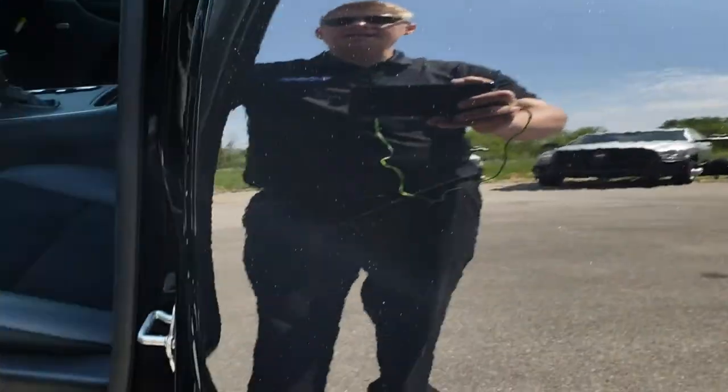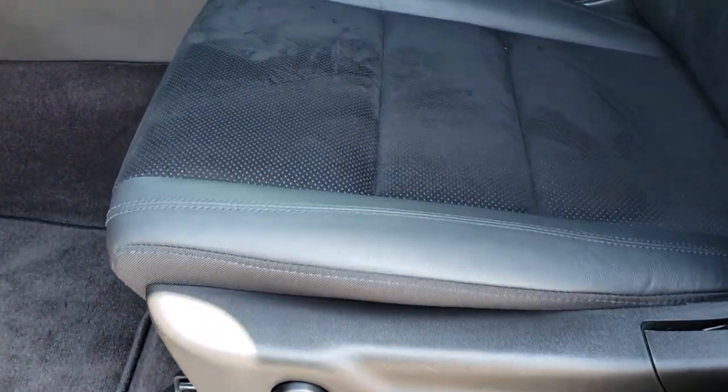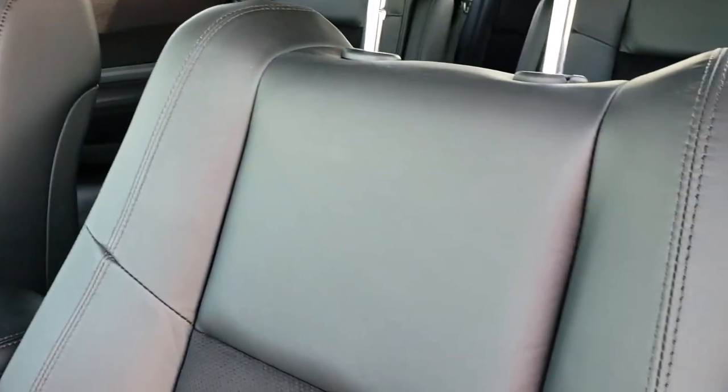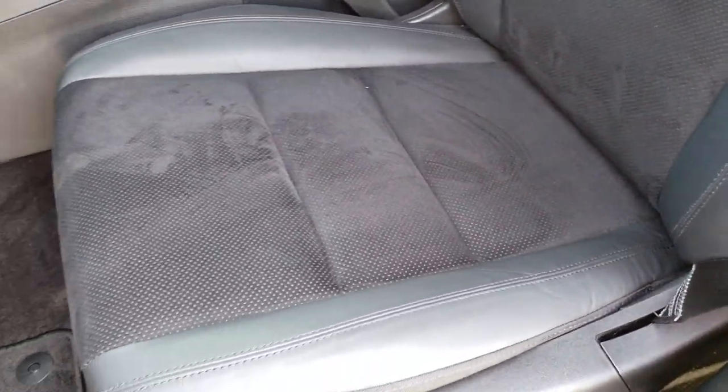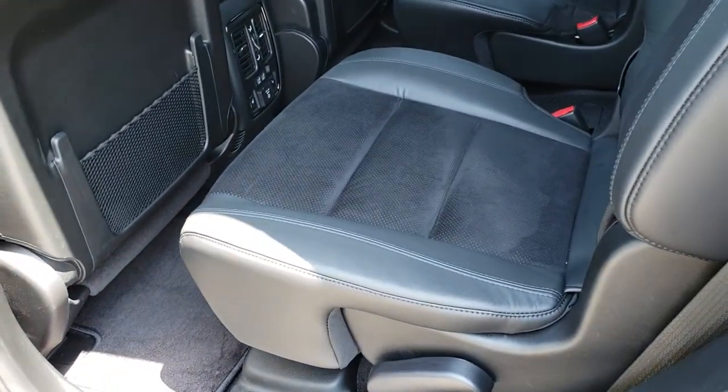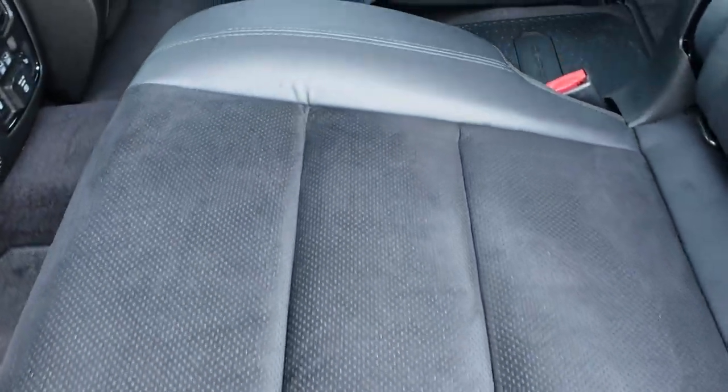Inside, the GT package gives you the black leather and suede interior. There are no rips or tears on these seats — very, very clean. Taking a quick look at the back seats too, no rips or tears on those seats either.